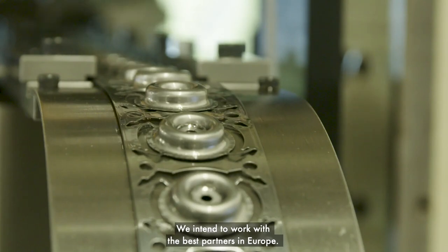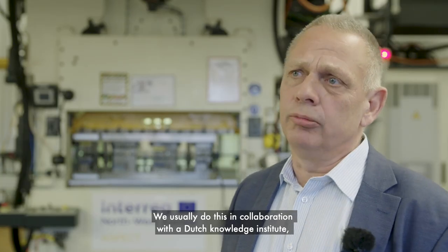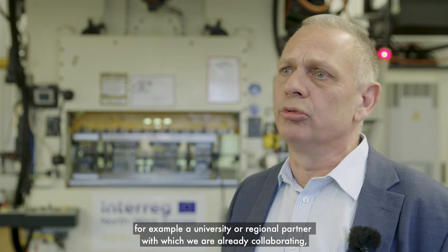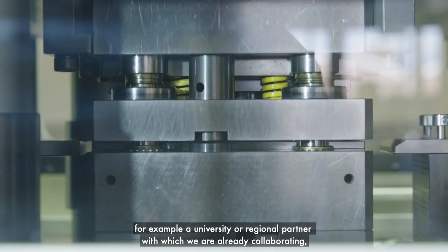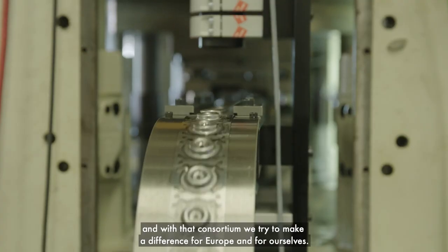Wij zoeken in Europa de beste partners om mee samen te werken. Meestal doen we dat in combinatie met een Nederlands kennisinstituut, bijvoorbeeld een universiteit of regionale partners waarmee we al samenwerken, en met dat consortium proberen we dan in Europa en voor onszelf het verschil te maken.